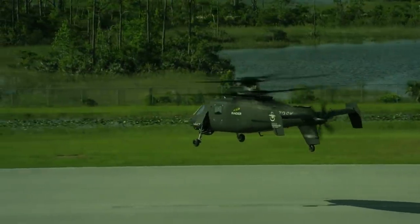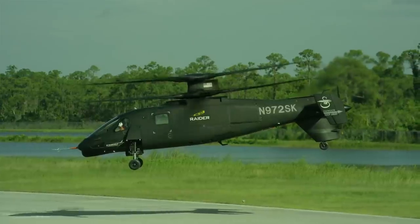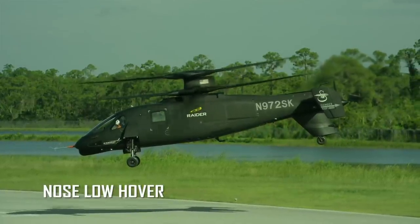You can do things where you'd want to target something, for example, and you can sort of hang there better than on a traditional helicopter. It gives you more flexibility in how to operate.